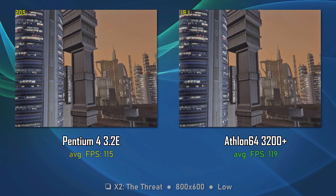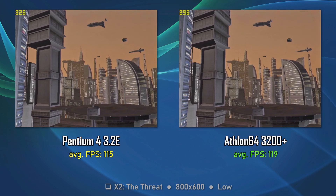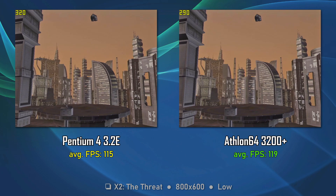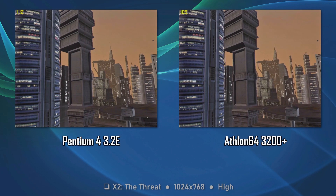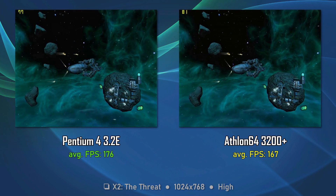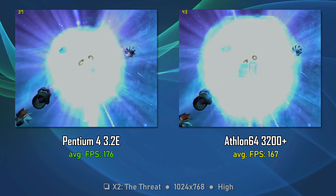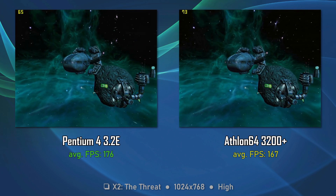I've used the excellent in-game benchmark for X2: The Threat, and here the Athlon 64 is just a tiny bit faster, but we're talking Formula 1 differences. Moving to higher settings, the Pentium 4 is faster. The strange thing is that during combat scenes the Athlon 64 seems faster, so I think we just have to trust the in-game benchmark results. Let's call this a draw.